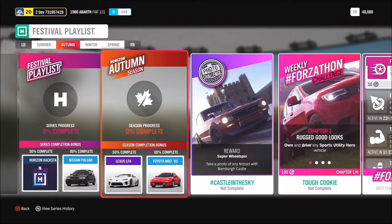For autumn, at 50% you'll get the awesome Lexus LFA, and at 80% the classic '95 Toyota MR2. For the photo challenge, hashtag Castle in the Sky — take a photo of any Nissan with Bamburgh Castle. Here's a bonus challenge: if you can do a barrel roll over Bamburgh Castle and take a photo, please share it — that would make us very happy.